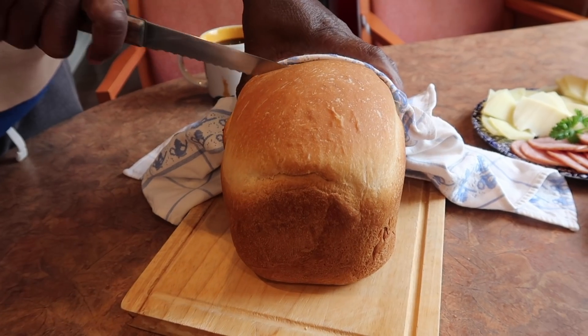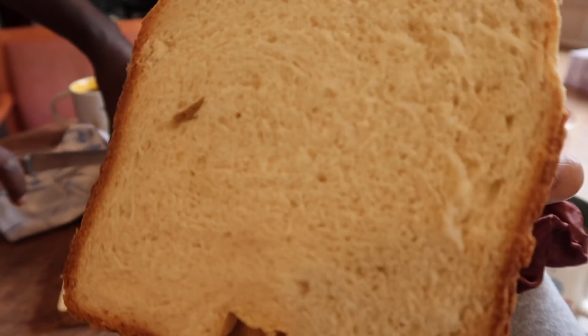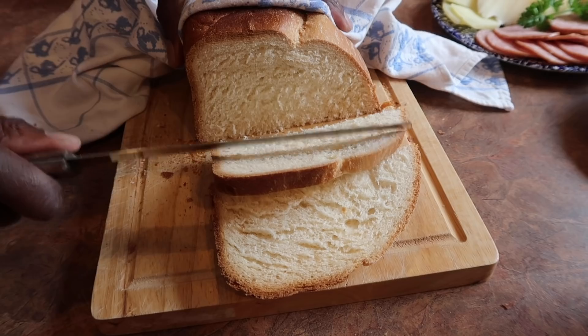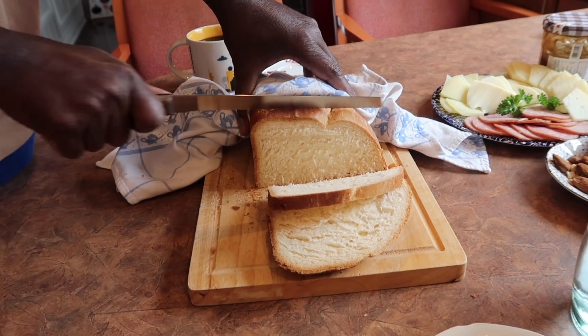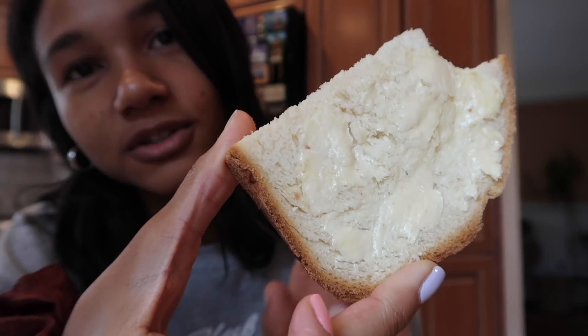Dad's making the first cut into the bread — I'm just going to get that good crumb shot. Beautiful. My mom and I both like the end piece the most. First piece is always just bread and butter so you can really appreciate the taste.